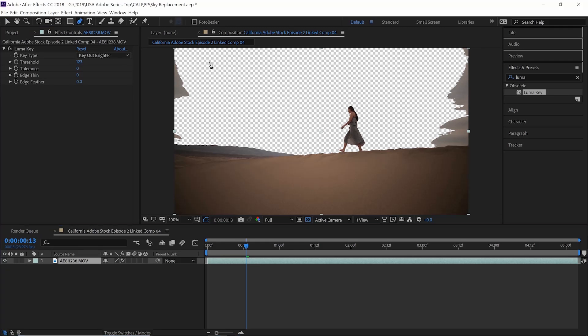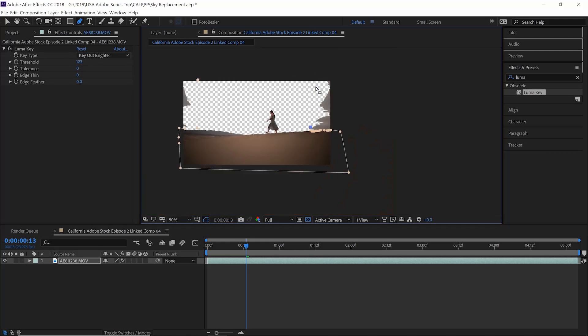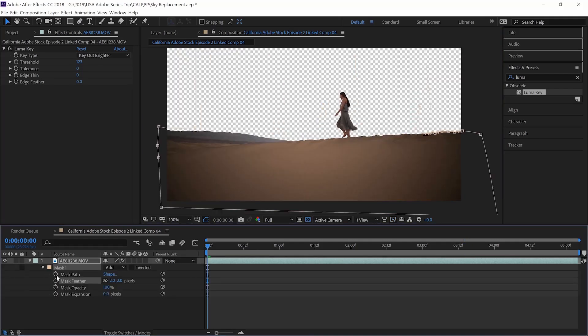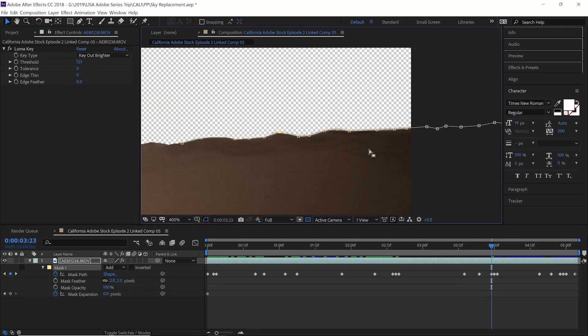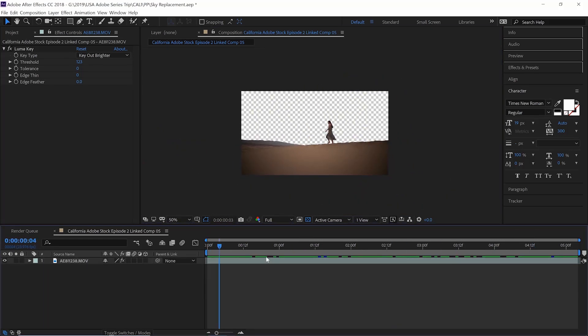There's still a little bit of background remaining, so we're going to select the clip, create a new mask, and outline around the background. Luckily on the left-hand side the background didn't touch the mountain, but on the right-hand side the background hit the dunes. So we're going to carefully mask out the sand dunes. But as we move the clip forward, the outline mask of the sand dunes doesn't match the outline of the sand frame by frame. So we're going to go to mask, mask path, and mask expansion, and click keyframes — then go frame by frame making sure the outline of the mask fits the sand dune.